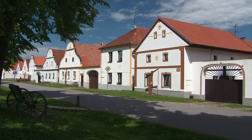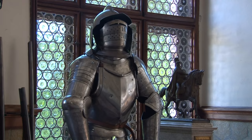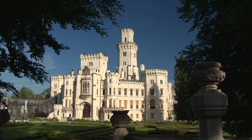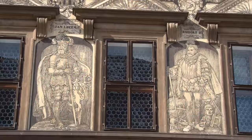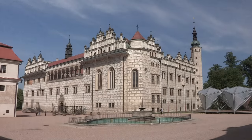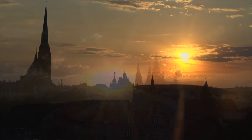Picturesque villages, impressive castles, and medieval towns have made this country into a priceless gem. Here fairy tales and legends still blossom, and today the Czech Republic is most certainly a cultural land, set within the very heart of Europe.